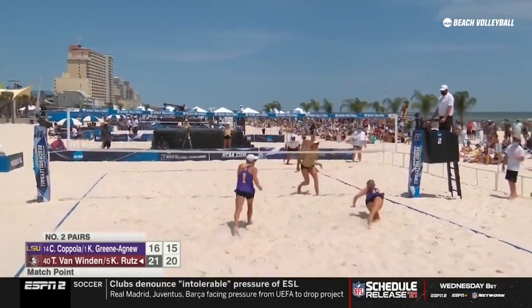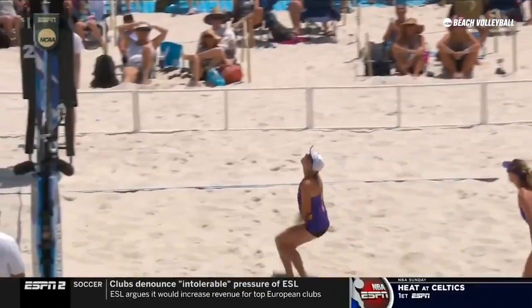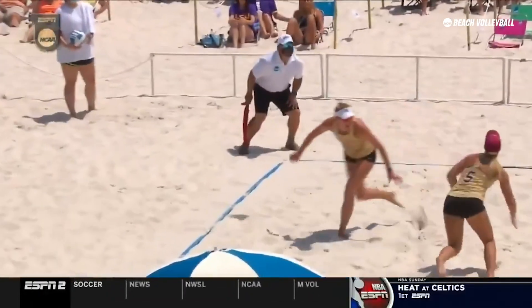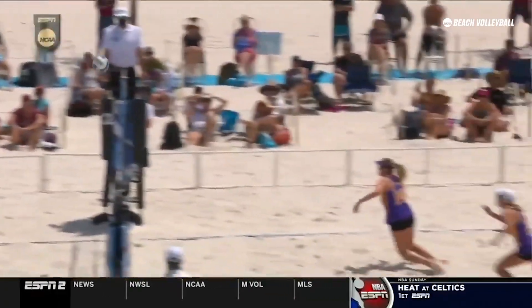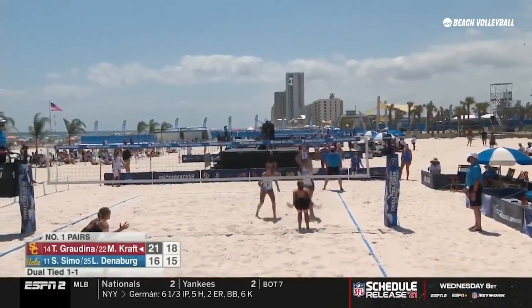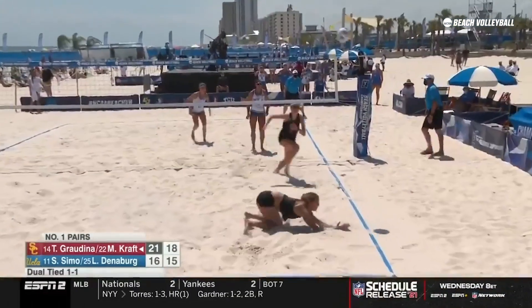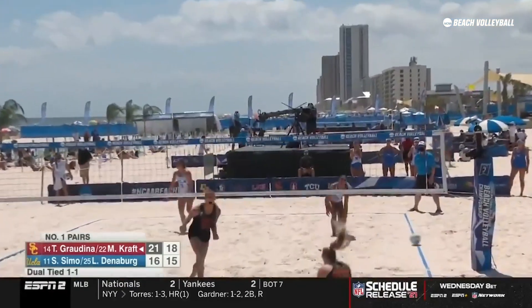Nice pursuit. Florida State — hustle here by Rudds after that long arm dig of Van Winden was what made this play possible. Denneberg over the block of Kraft, and Gradina lays out off the tape.